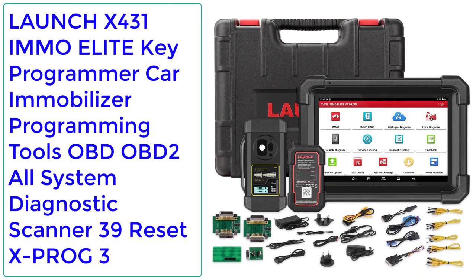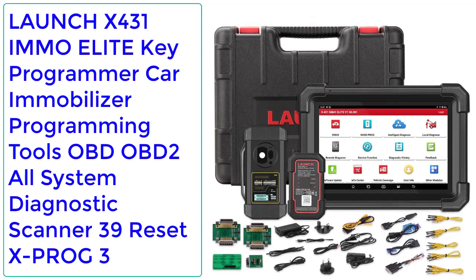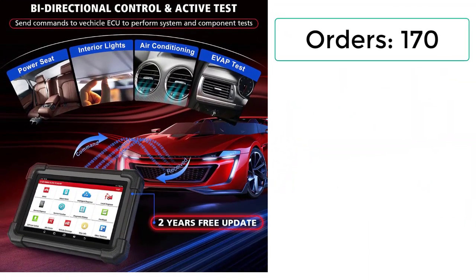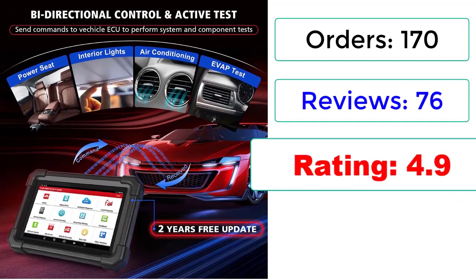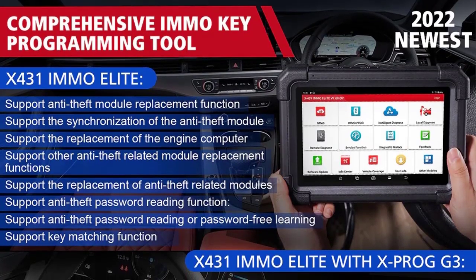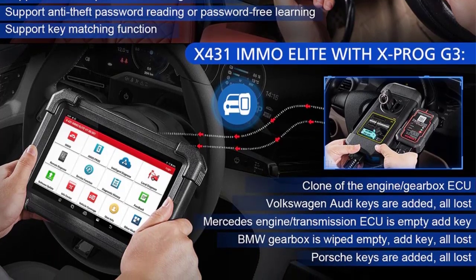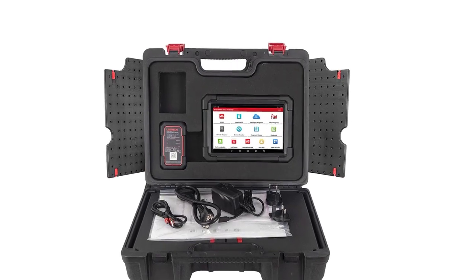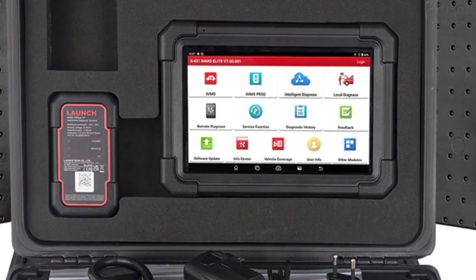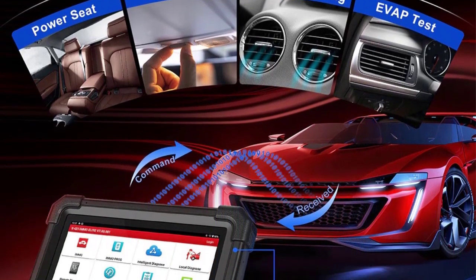Launch X431i MMO Elite Key Programmer Car Immobilizer Programming Tools, OBD2 All System Diagnostic Scanner. Orders: 170, Reviews: 76, Rating: 4.9, 36% Off. Brand Name: Launch, Mainland China. Functions: Anti-theft Matching, Anti-theft Programming, Fast and Accurate Reading of Anti-theft Data. Support System: Full Model System-Wide Diagnosis, Read Version Information.